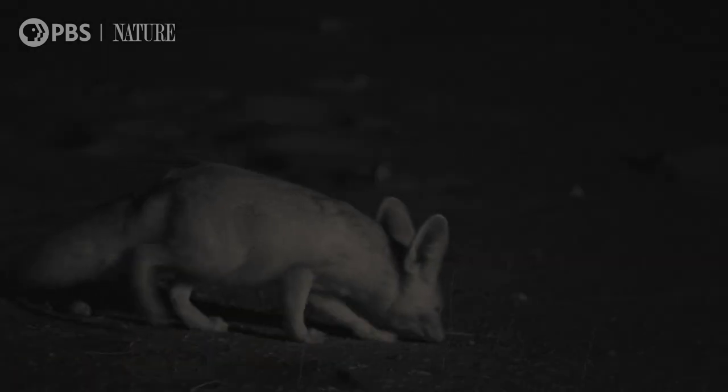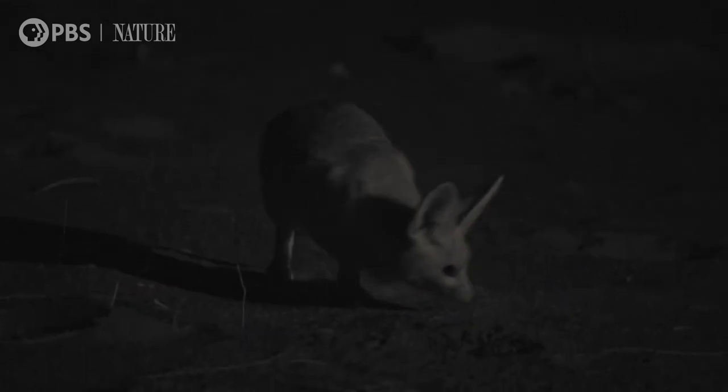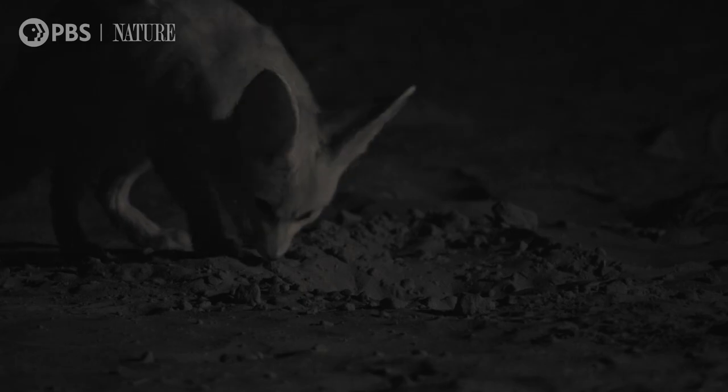Set for the night, she can search for food. Small bodies don't need much, and by being omnivorous, fennecs can find enough to eat. Insects, berries, roots — every scrap is on the menu.